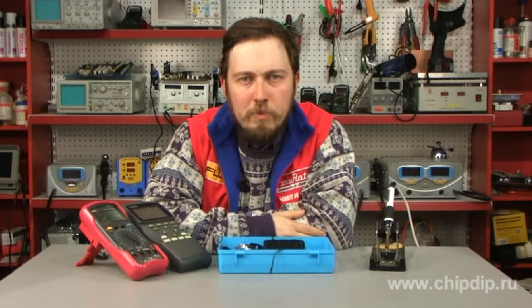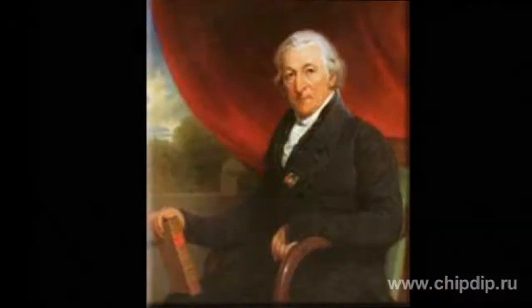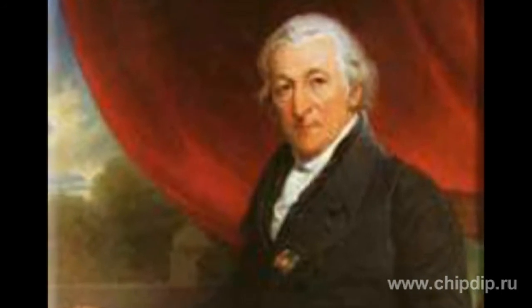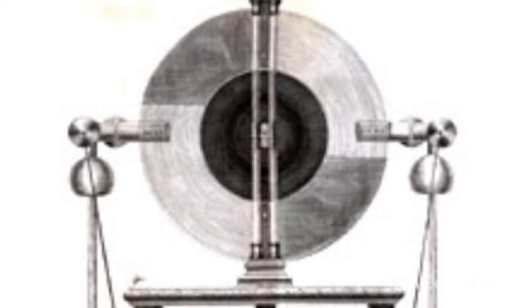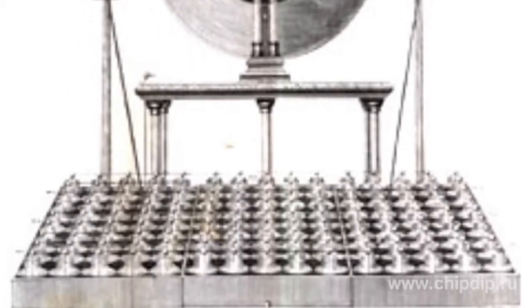By 1750, electric machine experiments became popular all over Europe and America, and models of various dimensions had been constructed. The largest electrostatic generator, built for the Dutch researcher Martinus van Marum, had two disks of 165 cm in diameter, and the handle was turned by two researchers. The machine was capable of producing charges up to hundreds of thousands of volts, producing sparks up to 60 cm long.